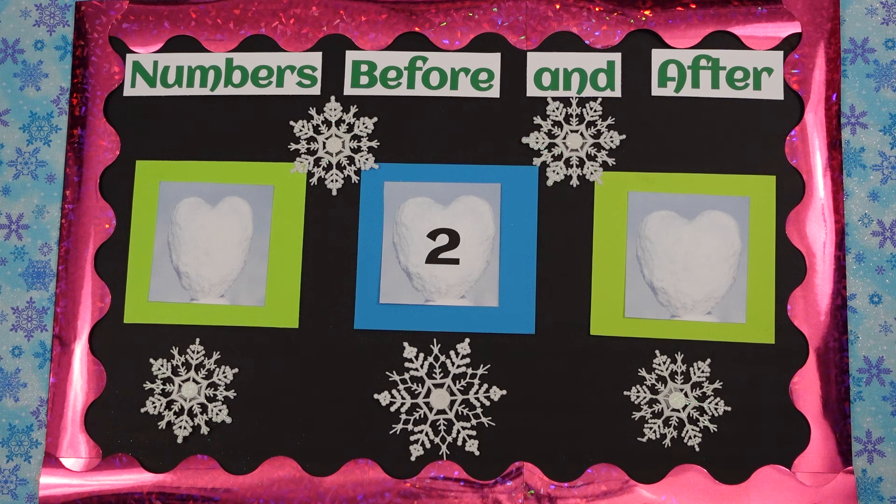Our lesson today is on numbers before and after. I'm Miss Perry. I'm Miss Gail. And we have two of our wonderful helpers. We have Anna and we have Isabella. They are going to help us today.